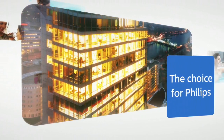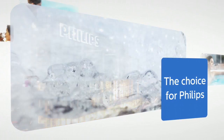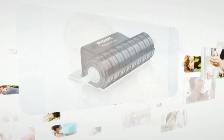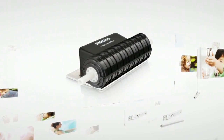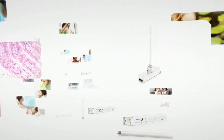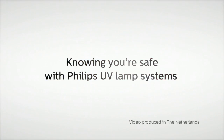Philips Lighting has been at the forefront of UV technology for many years, helping manufacturers to design effective water purification equipment by developing innovative and reliable UV solutions. UV lamp systems from Philips help to enhance lives and contribute to a healthier environment. Knowing you're safe with Philips UV lamp systems.